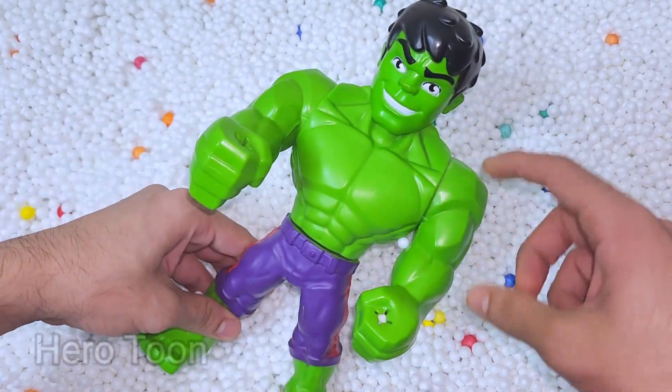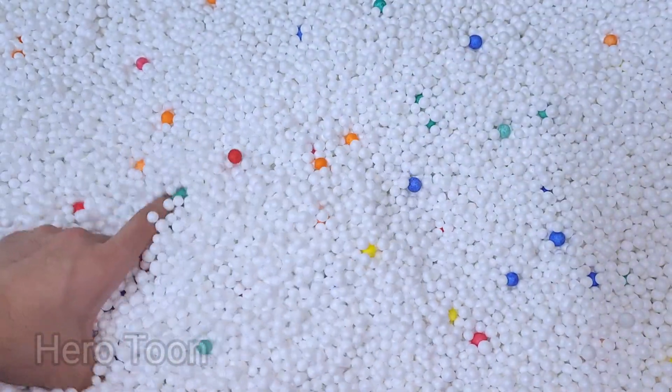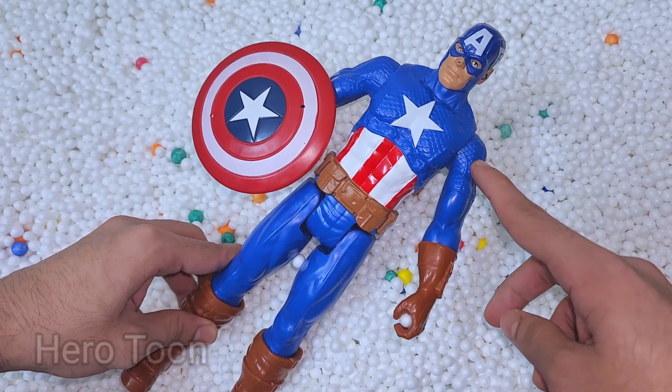Wow guys, look at this very muscular body — very nice and green shiny body, very cool. Let's find something inside. Oh wow guys, look what I find — this is very nice protective shield. This is Captain America!